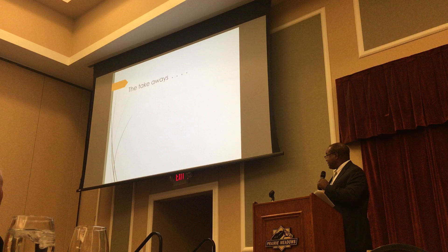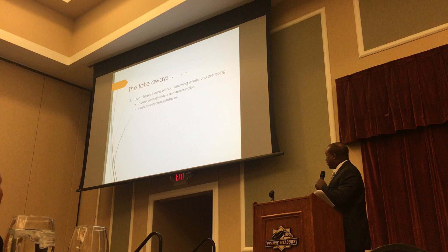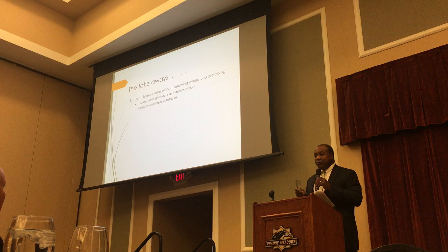That brings us to our first takeaway: don't leave home without knowing where you're going. Career goals give you focus and determination, and they also help you to overcome obstacles that might otherwise push you in a different direction.